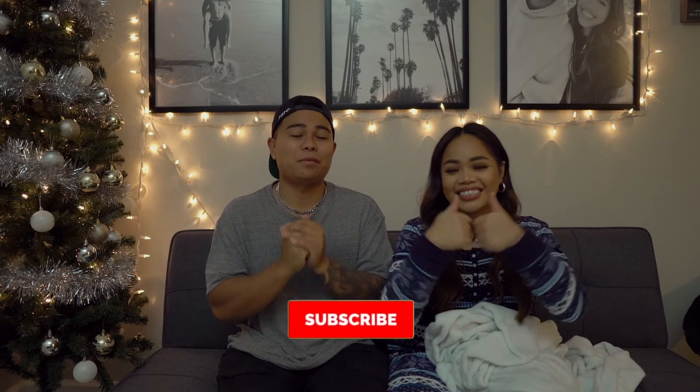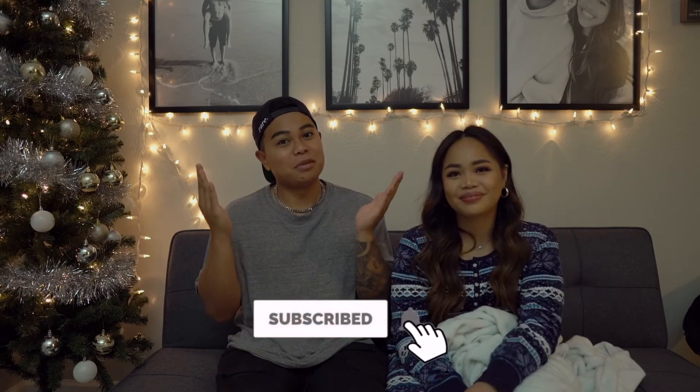Thank you so much for watching. Please give this video a like and subscribe if you haven't already. It's December, so it's the time to be jolly and be with your loved ones. Even though 2020 seems canceled, do not give up — still make it count, make every day count. Hopefully you guys have a great holiday season. Please like, comment, share, and subscribe, and we'll see you guys on our next one. Bye!